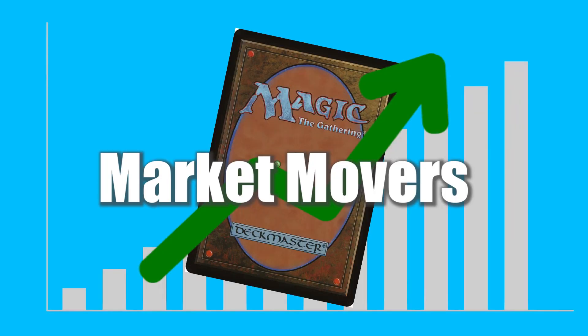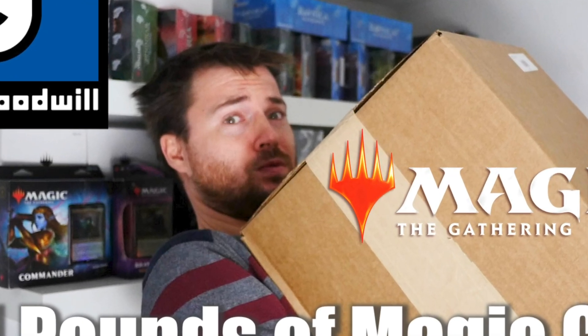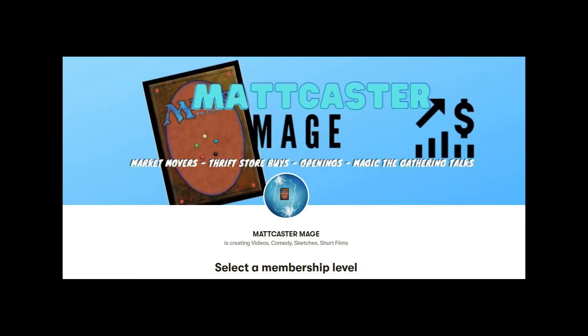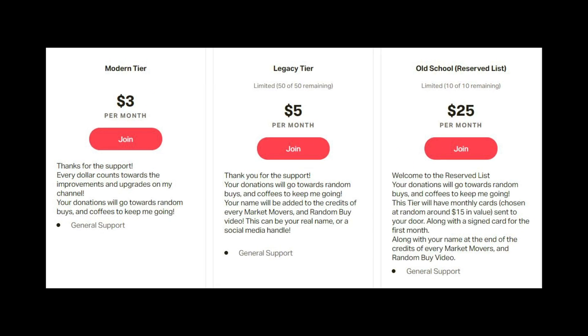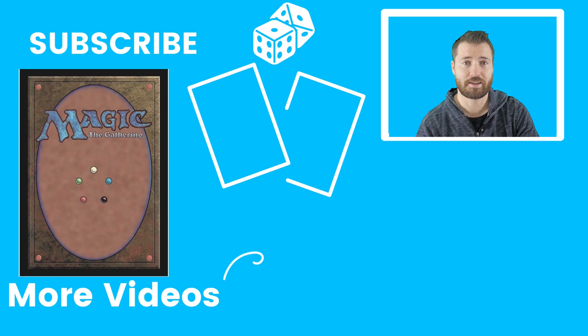Being a patron will help me produce more Market Movers and add to funds for random card buys and my coffee fund. Check the link in the description for all the Patreon tiers and what you get with each. I hope you'll consider joining — and if not, please subscribe, like, leave a comment, and I'll see you in the next video.